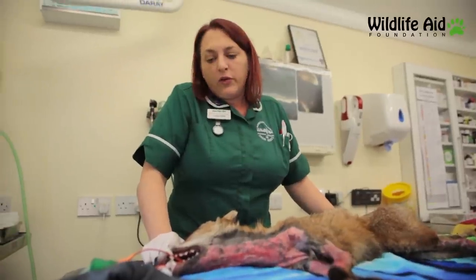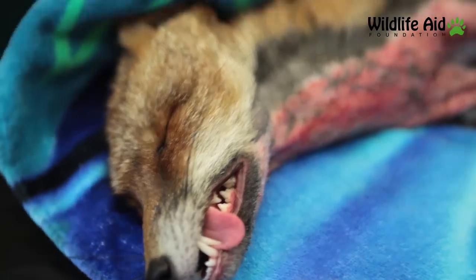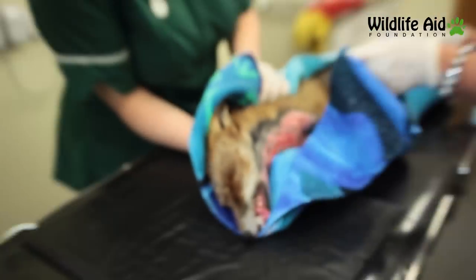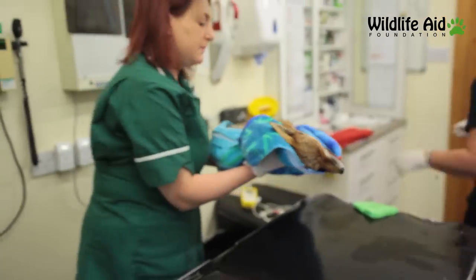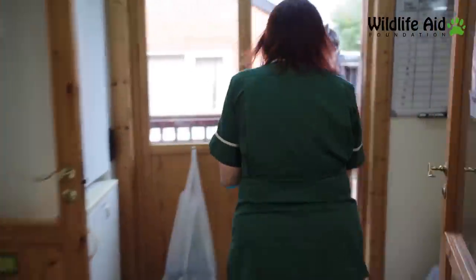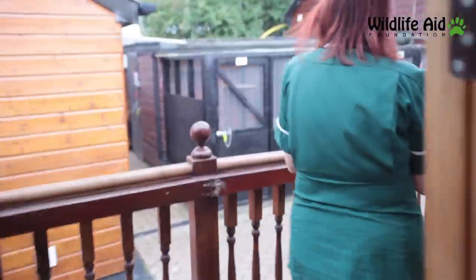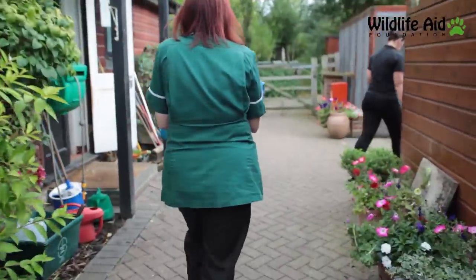Just trying to make an estimate of what this has cost us just so far — the anaesthetic, the drugs that we've given, the tube of drug that I used the whole amount of to try and get her better. On top of that we've got to provide her with food — she'll be here for a good few weeks. You're talking probably £150, £200 just to give her a chance.